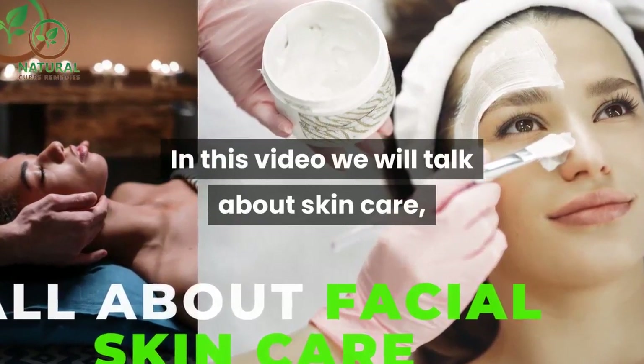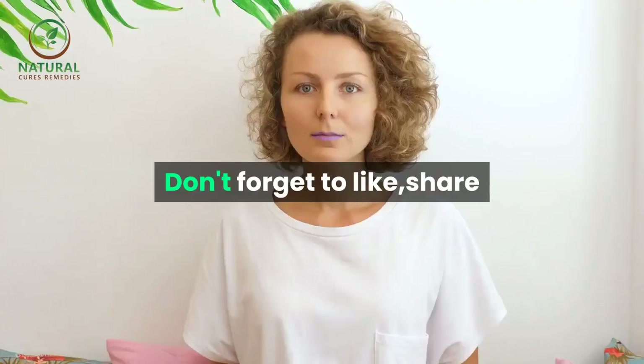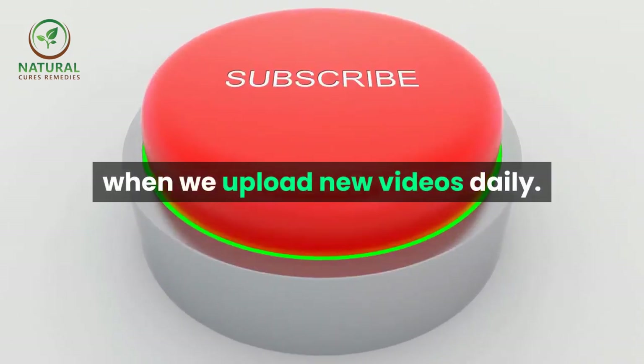In this video we will talk about skin care, all about facial skin care. Don't forget to like, share and subscribe to our YouTube channel to be notified when we upload new videos daily.